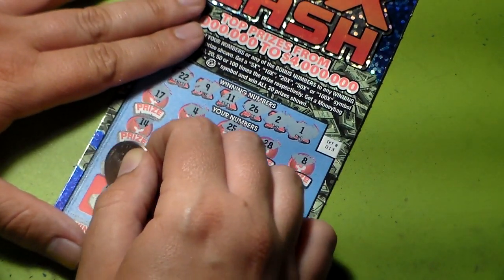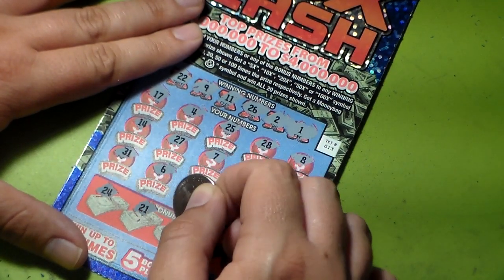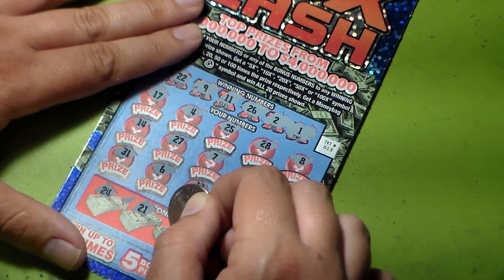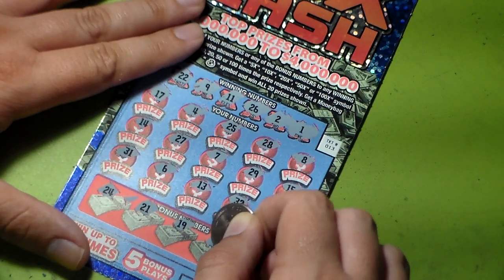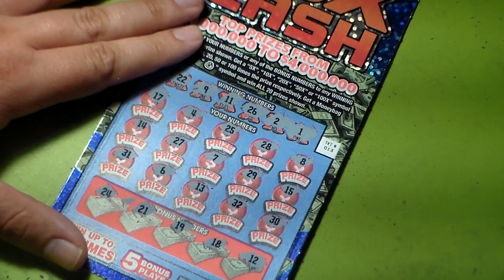Let's go to the bonus ones: twenty-four, twenty-one, nineteen, eighteen, and twelve.